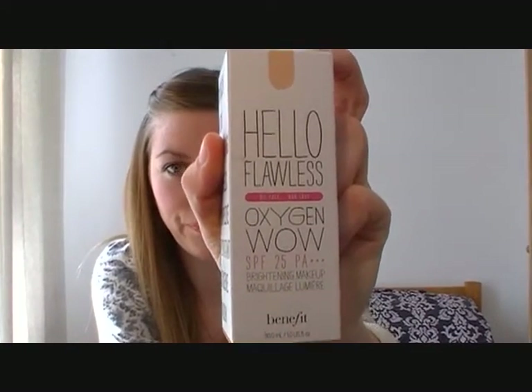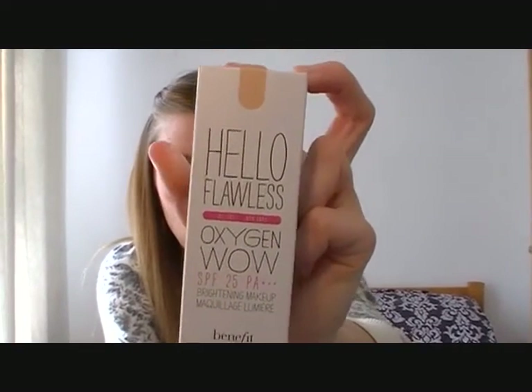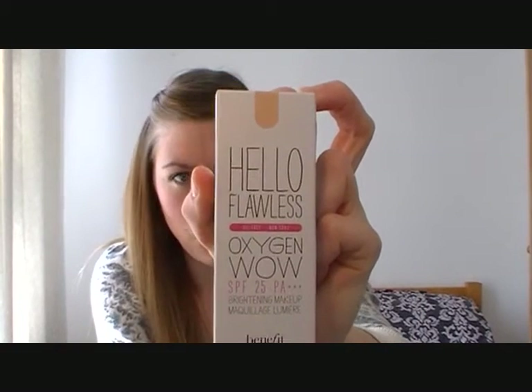I also went to the Benefit counter because I love Benefit, and I decided to buy their new foundation — the Hello Flawless Oxygen Wow. The girl on the counter said it's supposed to give just a dewy finish, and it promises to make you more luminous and healthy looking, with an oxygen wow hydrating complex.